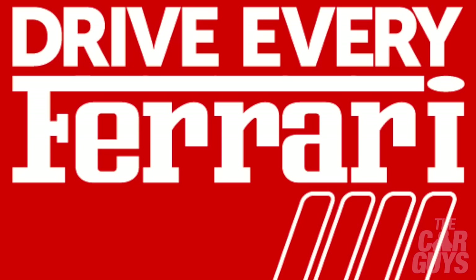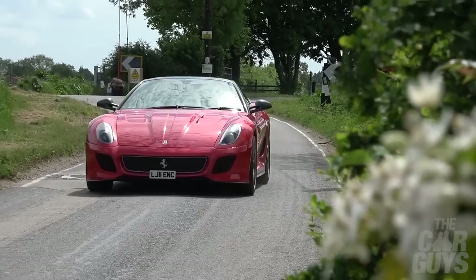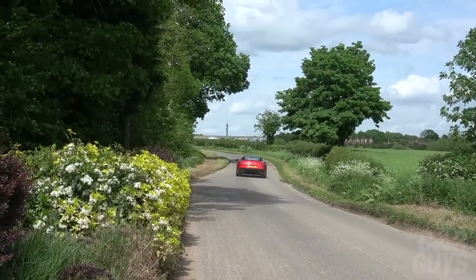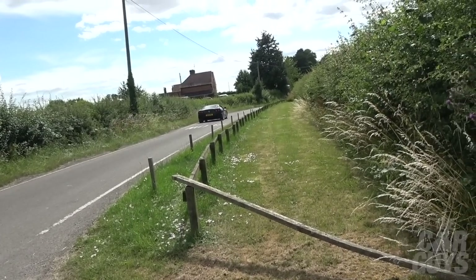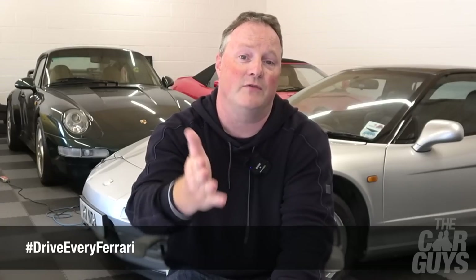Drive Every Ferrari - I thought I'd do a quick update. I'll probably do a full episode taking you through exactly what I've done so far, the committed ones, and how the overall challenge is going. We have just over 90 cars to get through, and I'm pleased to report that I've secured 57% of them so far - which is really well considering we only started in 2022. Thanks to your generosity, I've already got 57% covered and I've already driven quite a few of them as you may have noticed on the channel.